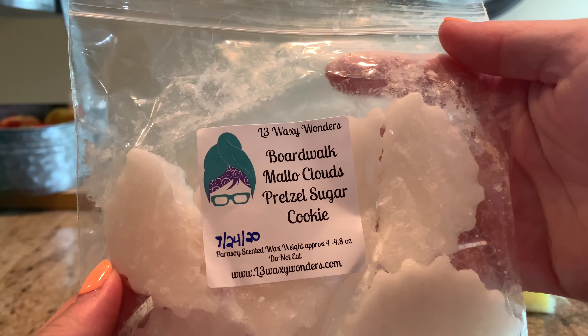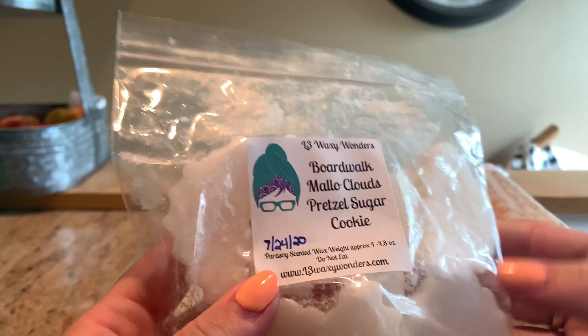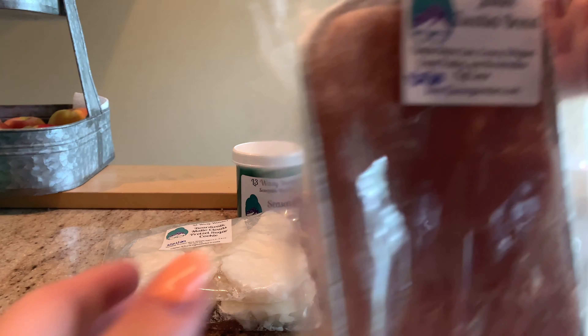We have Boardwalk Mallow Clouds and Pretzel Sugar Cookie. This is very heavy on the pretzel for sure — a little bit sweetened by the Boardwalk Marshmallow Clouds, but I mostly get that yeasty pretzel. It's not quite salty, but you know how pretzels have that little sprinkle — not cinnamon or sugar exactly — it just smells very pretzely.